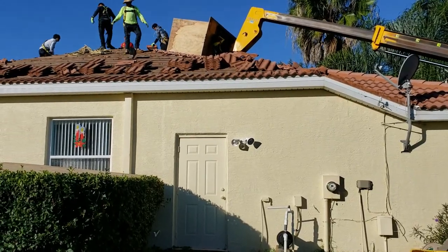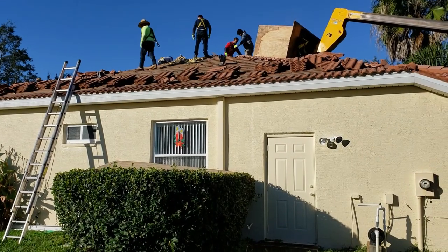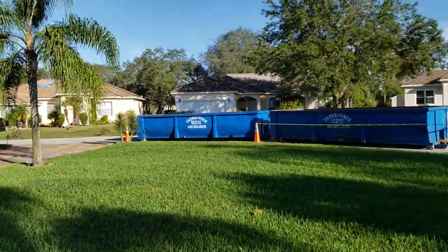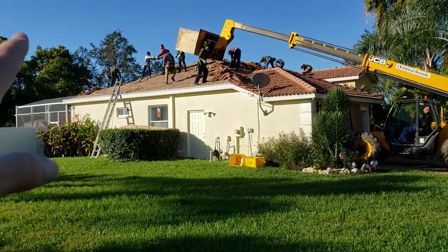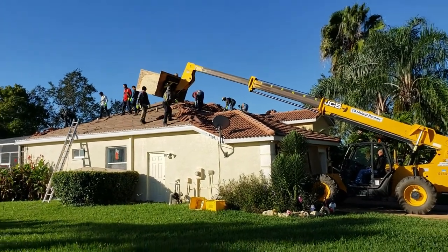It's 8:52 — they've got a third of the tile removed, loading it right now, filling up the first dumpster. Ten minutes later: that side's off, half of the back's off, and they've got the front already almost stacked up.